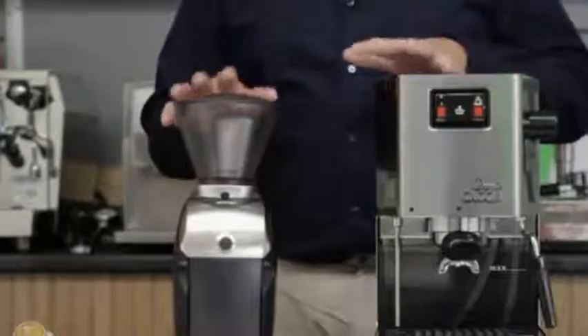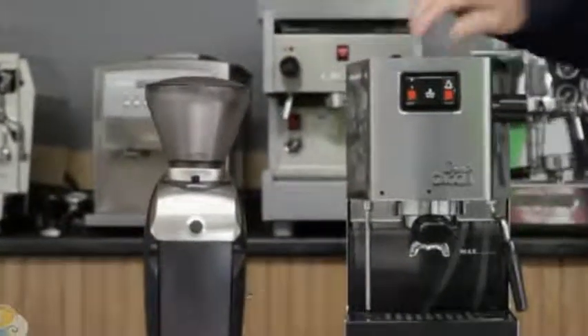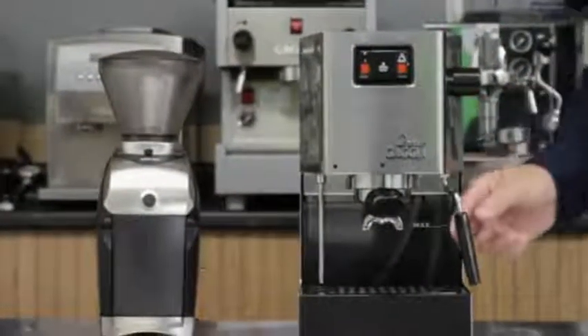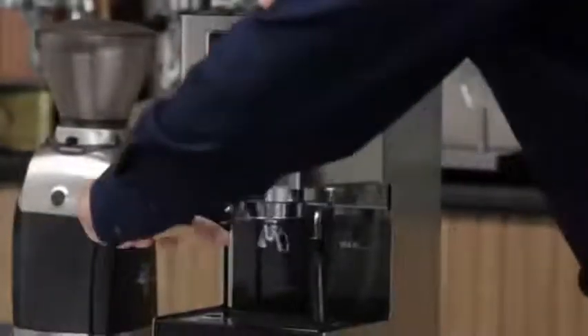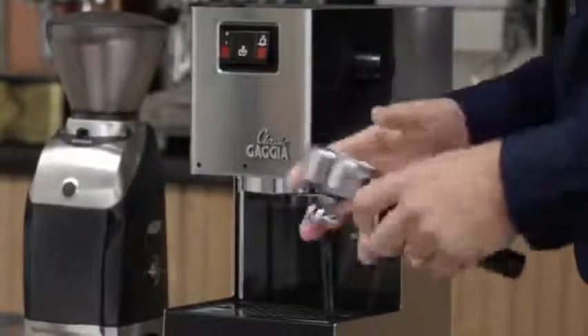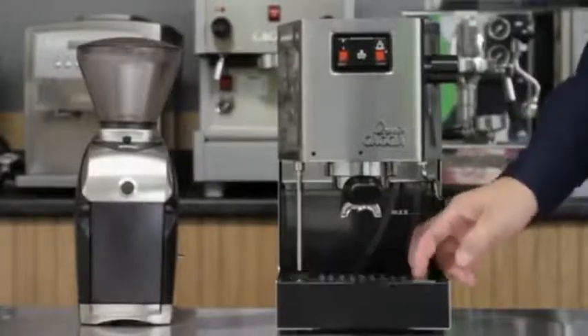Let's talk about some of the features of these machines. We'll start with the Gaja Classic. It's got an easy-to-fill reservoir, a heavy-duty stainless steel housing, large easy-to-use rocker switches, a panarello wand adapter for easy frothing and steaming of milk, a heavy-duty brass chrome-plated 58-millimeter portafilter — very important for heat retention — and a stainless steel drip tray cover.